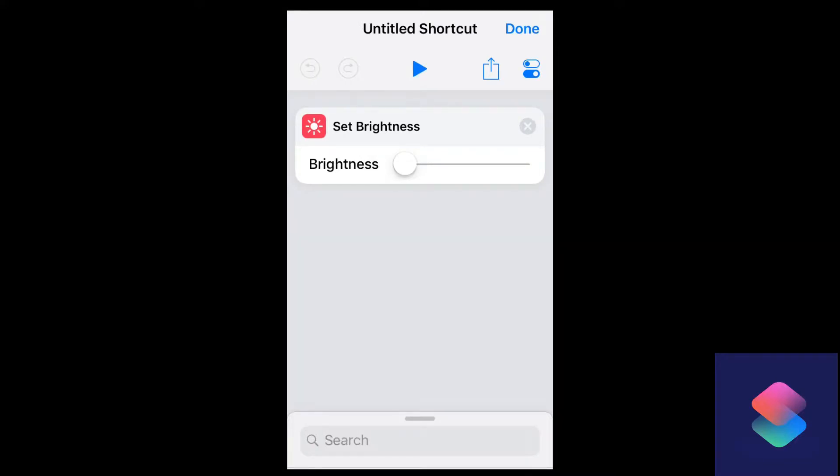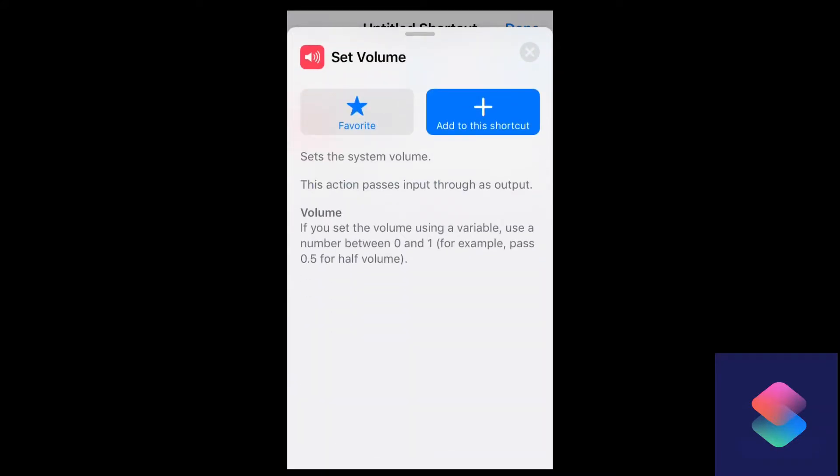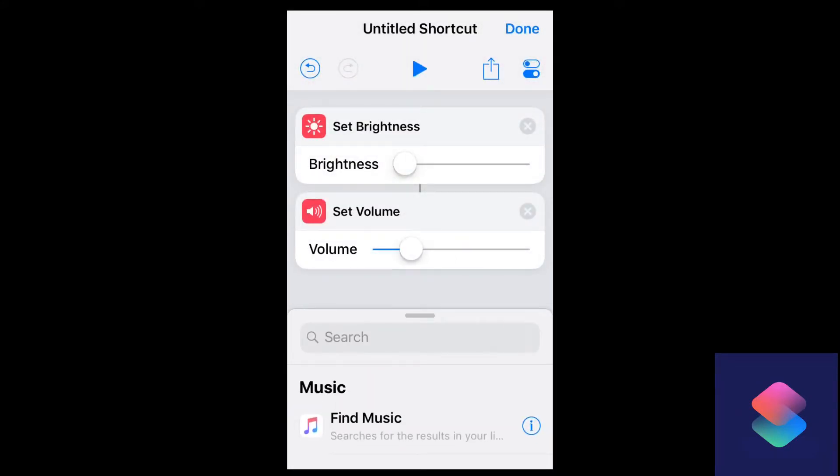On to the second step in that sequence — bringing down the volume of your phone. This kind of speaks for itself. I don't have to explain to you why having no noise in the middle of the night and blocking out all those buzzing notifications will ultimately help you have a better night of sleep. Personally, I have family that live on the other side of the world, and them sending text messages at their regular hours — our sleeping hours — means I just need that setting on whenever I get in bed. Using the search box again, we're going to search for 'set volume,' add it to our Siri shortcut, use the slider, pull it all the way down, and lower that volume completely.